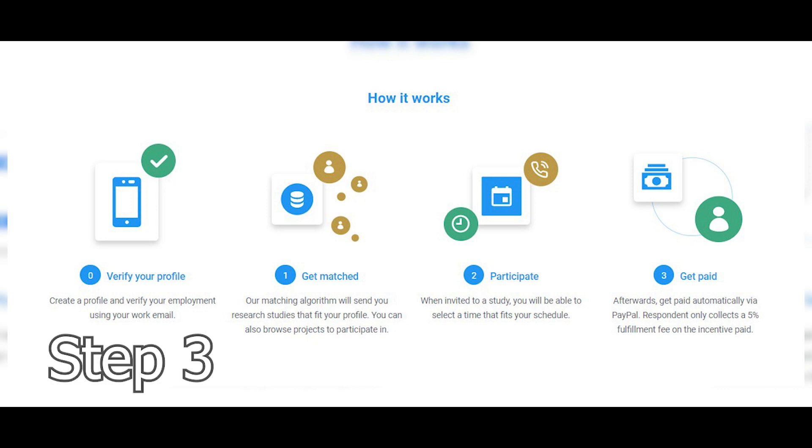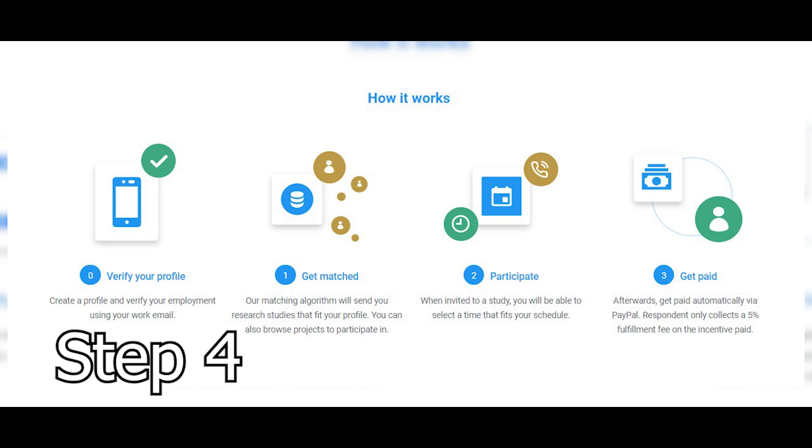Moving on to the next step, you're gonna participate and join the projects and start working — it's actually very easy. Finally, step number four, you are gonna get paid automatically in your PayPal account. Once again, the sign up process is 100% free, you don't have to pay or invest any money, and this is available worldwide.